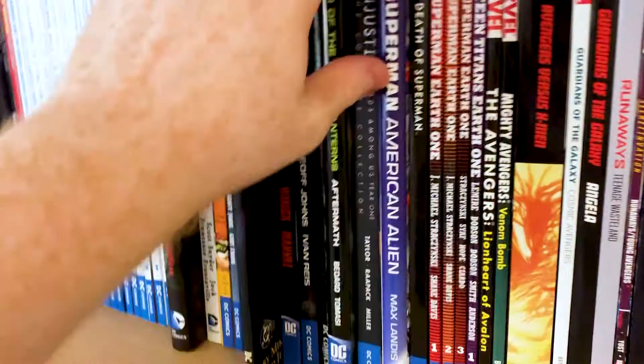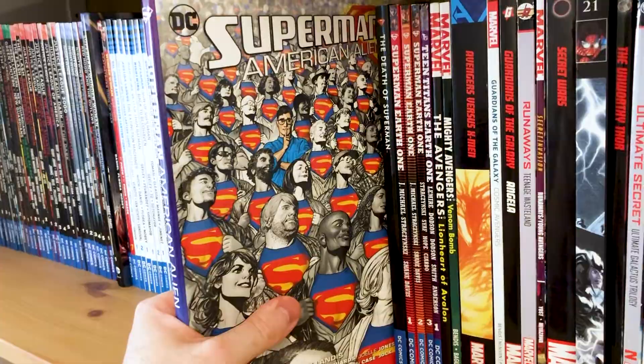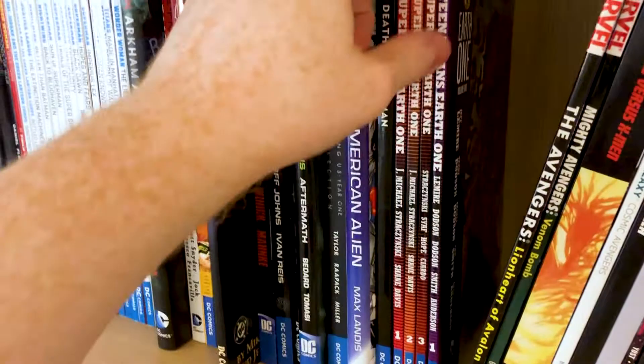I've got Injustice Year 1 — I do like the Injustice story, but it's so massive I've just not delved any deeper than Year 1 at the moment. Superman: American Alien by Max Landis — we don't talk about that guy anymore, he is very much cancelled on the internet now. But I think this was a pretty good story at the time, really bringing out the humanity in Superman. The Death of Superman — anyone with a Superman collection needs this. It also ruined single-issue comic books as an industry.